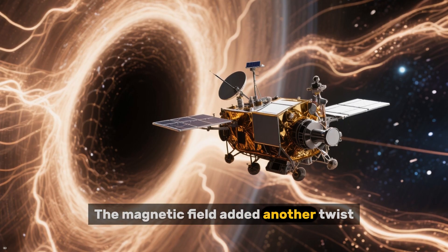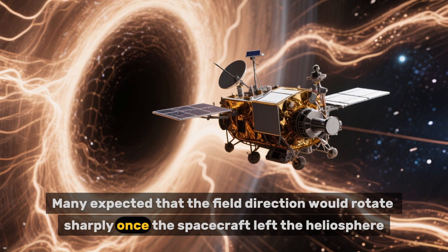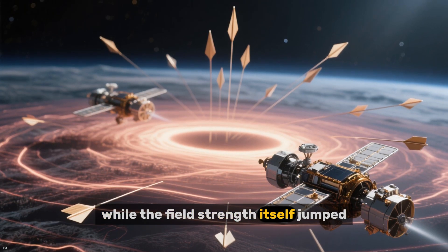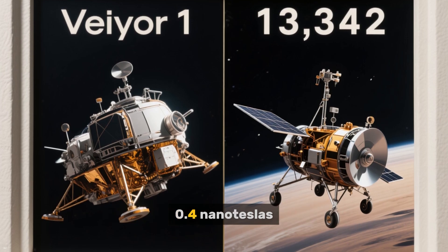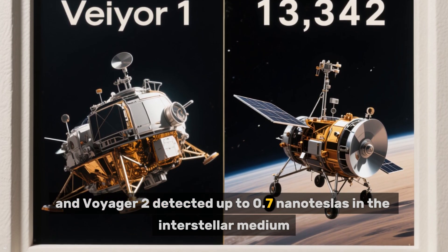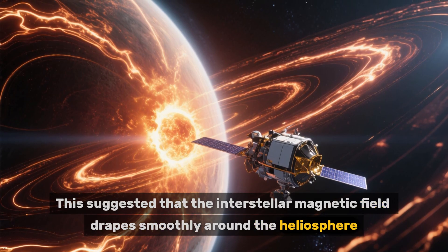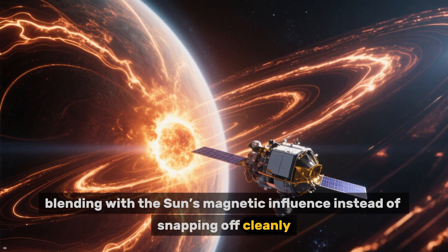The magnetic field added another twist. Many expected that the field direction would rotate sharply once the spacecraft left the heliosphere. But both Voyagers saw only small directional changes, while the field's strength itself jumped. Voyager 1 observed values around 0.4 nanoteslas, and Voyager 2 detected up to 0.7 nanoteslas in the interstellar medium. This suggested that the interstellar magnetic field drapes smoothly around the heliosphere, blending with the sun's magnetic influence instead of snapping off cleanly.